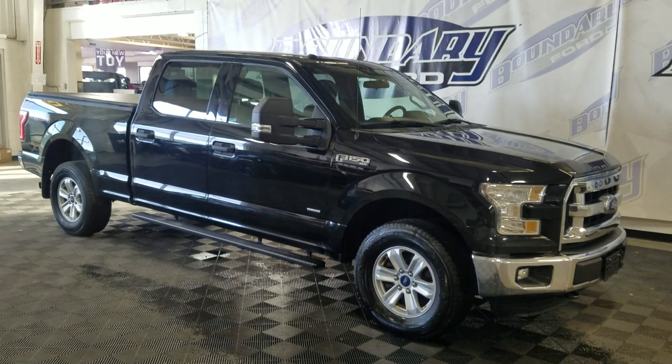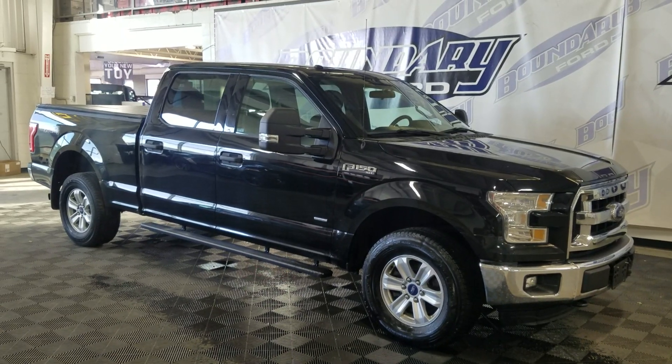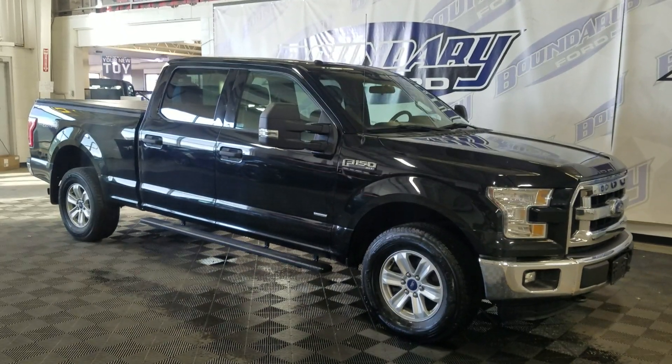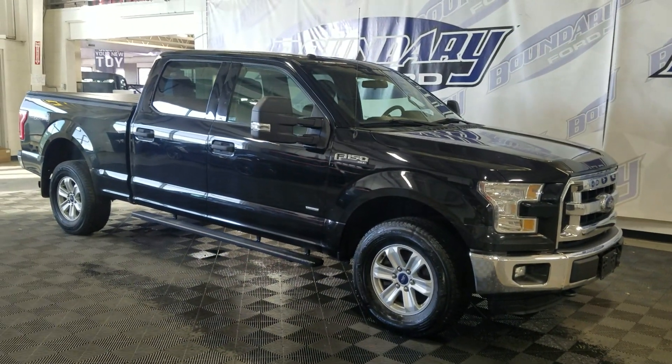Welcome to Boundary Ford, located at 2502 50th Avenue in Windsor, Border City. Today we're looking at this beautiful pre-owned 2016 Ford F-150 XLT. The exterior color is black and under the hood it's a 3.5L V6 engine paired to a 6-speed automatic transmission.